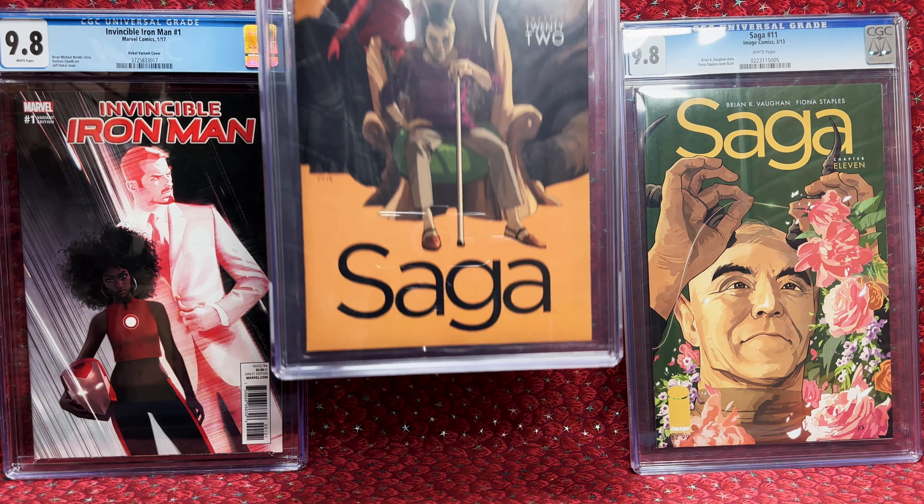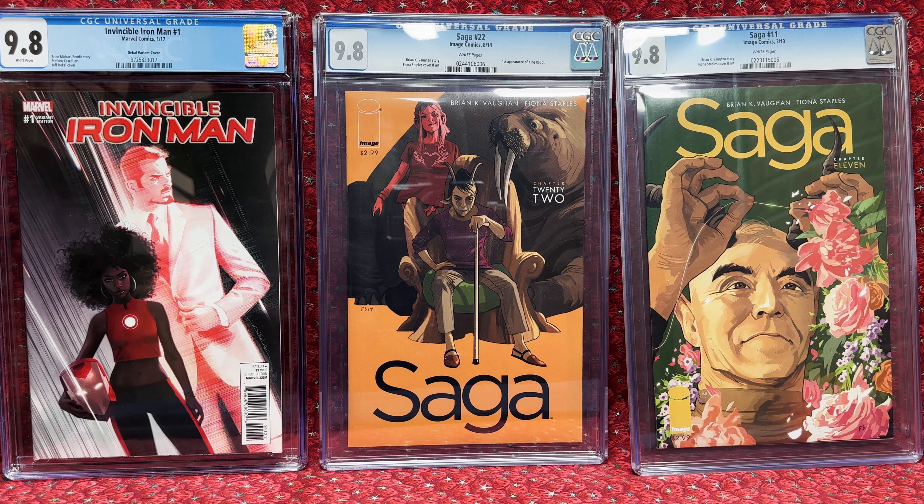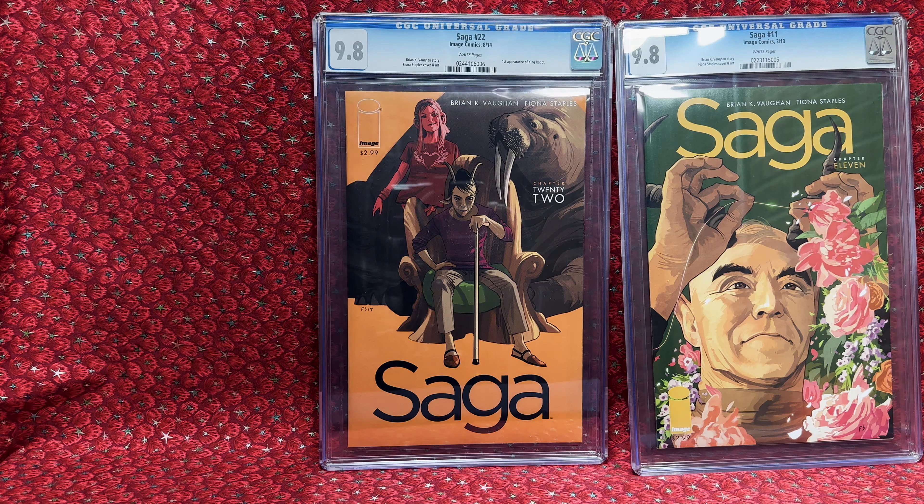Next we have Saga No. 22 — another 9.8, which is awesome. I won this one for $32, so $36.50 with shipping. Still a really good price. This is the first appearance of King Robot, so it's a little bit more of a key issue in the series. Really happy to get that one.